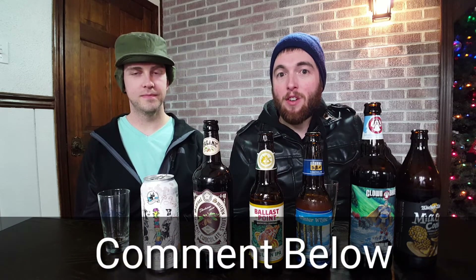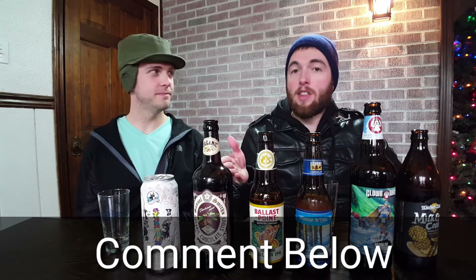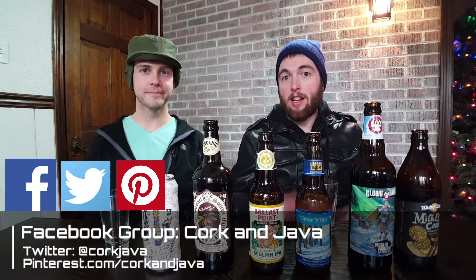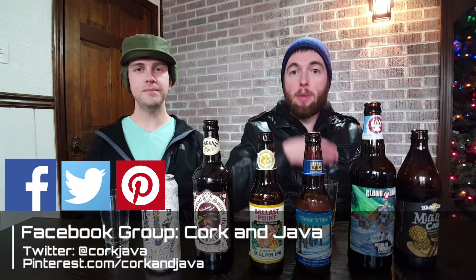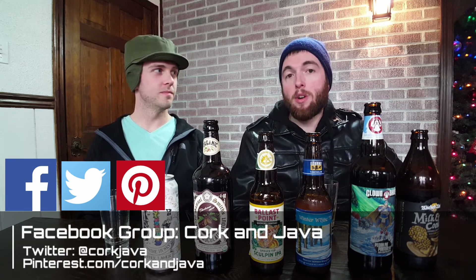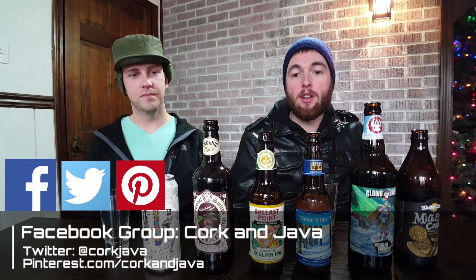Make sure to check out our other seasonal beer videos. Leave a comment below with your favorite winter beer or if you think we're way off target. If you've tried any of these and disagree, let us know in the comments. We've got a Facebook group — Cork and Java — with great conversations about wine, coffee, beer, and liquor. Find us on Twitter at @CorkJava and on Pinterest at pinterest.com/corkandJava. Until next time, bottoms up!